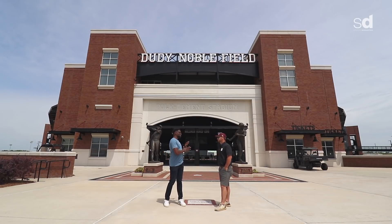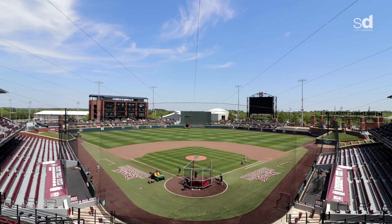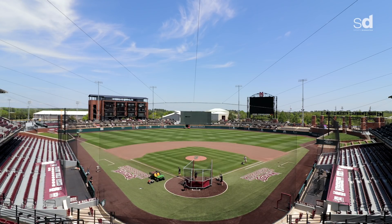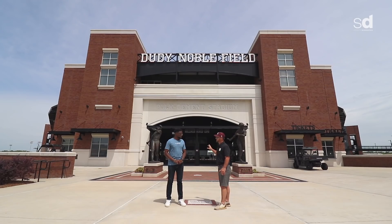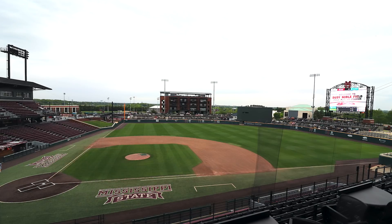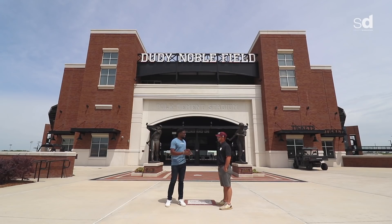This place holds a special place in Brandon's heart because he helped design it. When they built this field in 2017, it was a $68 million facility, and he was incorporated and used widely in the building of it, especially the field.